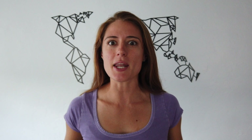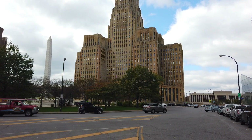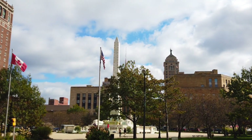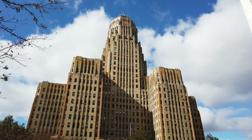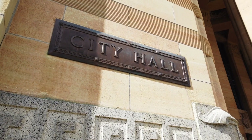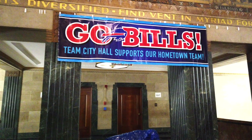Buffalo is one of the United States' most architecturally rich cities, and a lot of people don't know that. You can start off your trip at the Buffalo City Hall. It's right in the center of downtown. It has this beautiful Art Deco architecture, and you can visit it anytime Monday through Friday between 8:30 a.m. and 4:30.